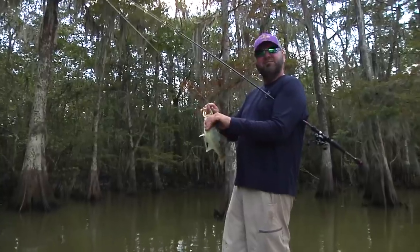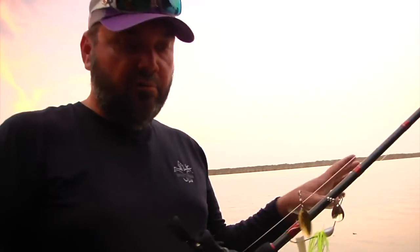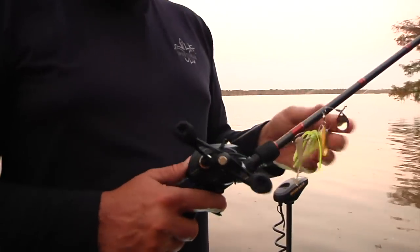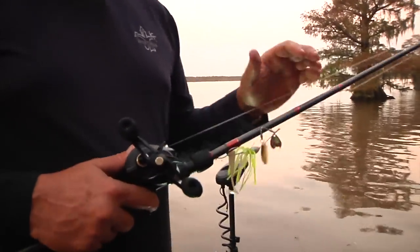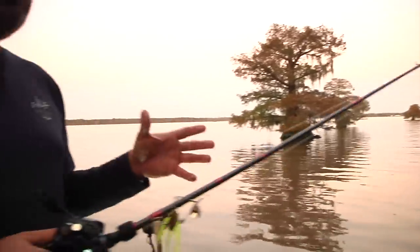For the spinnerbait fishing like we did today, I was using a Quantum Tour KVD 6'10". I like a shorter rod with a shorter handle because you're roll casting — it's all about target fishing. I like a big reel; this was a Smoke HD 200. One thing I do different from a lot of people — fluorocarbon's big now and braid's big now — but for spinnerbait fishing around targets, I stick with mono. That's 20-pound Gamma copolymer I used today. It's soft, it casts good.